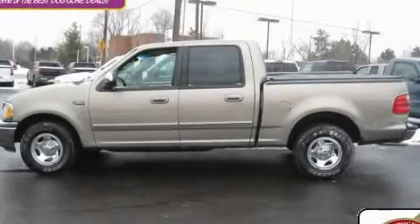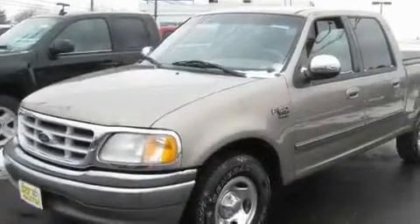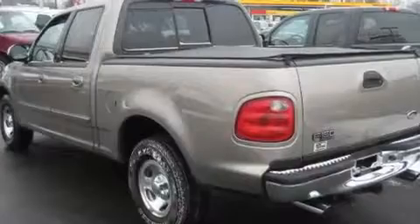This is a 2001 Ford F-150. It has the power to move what you need and the look, too. It has a 4.6-liter 8-cylinder engine and an automatic transmission.